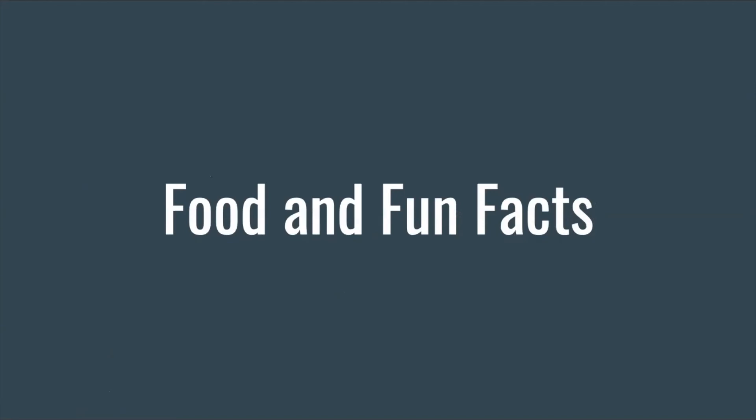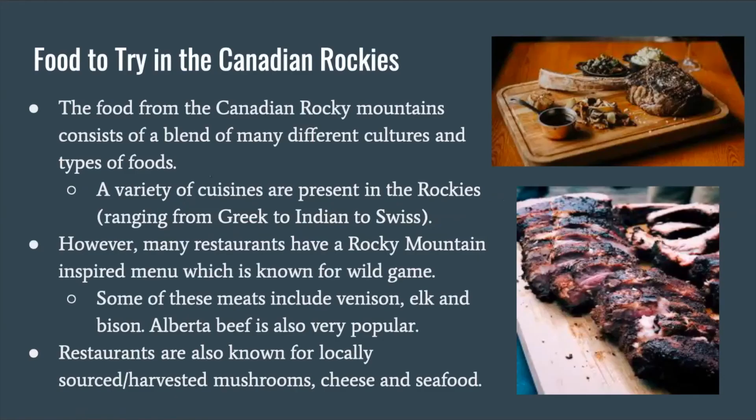Food and fun facts. Foods to try in the Canadian Rockies. The food from the Canadian Rocky Mountains consists of a blend of many different cultures and types of food. A variety of cuisines are present in the Rockies, ranging from Greek to Indian to Swiss. However, many restaurants have a Rocky Mountain inspired menu, which is known for wild game. Some of these meats include venison, elk, and bison. Alberta beef is also very popular. Restaurants are also known for locally sourced and harvested mushrooms, cheese, and seafood.